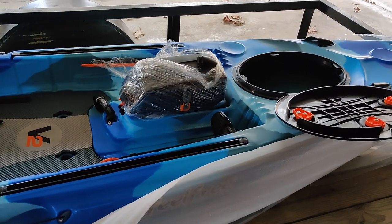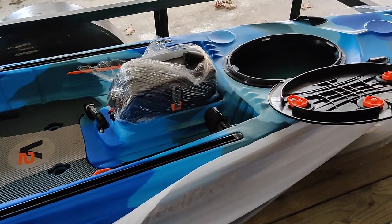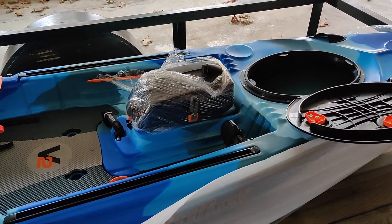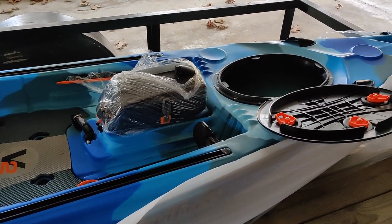Thank you guys for watching — I am super excited about this kayak and I can't wait to bring you more content on it. God bless you guys — we'll see you next time. Remember, you're a champion — be one.